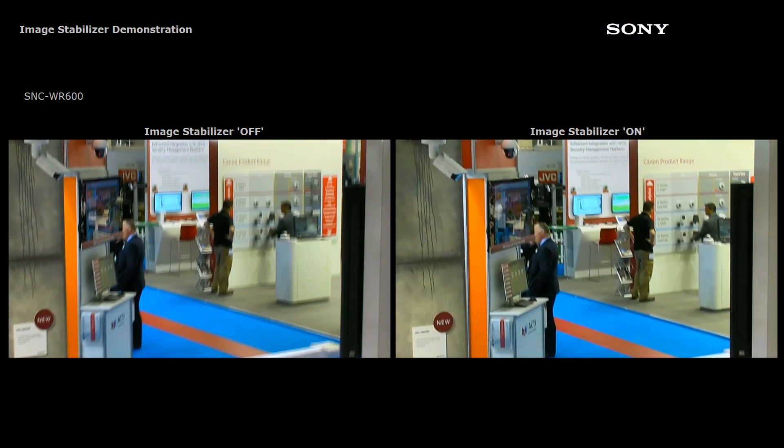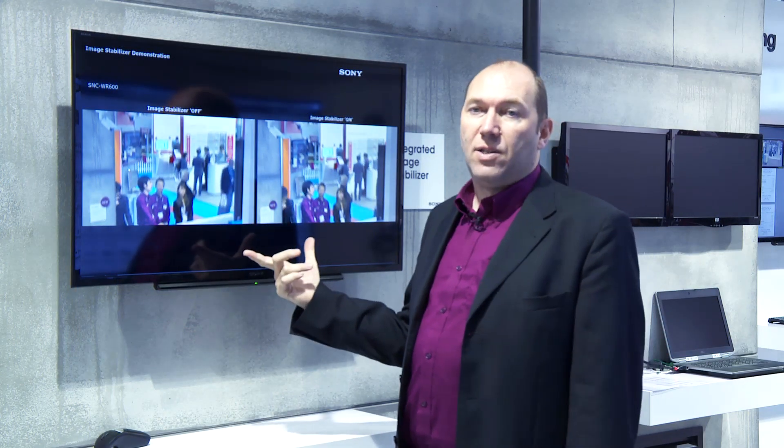Here we're showing image stabilizer. We have two cameras mounted on a lamp post which is shaking, and we show the two screens side by side with image stabilizer on and image stabilizer off.